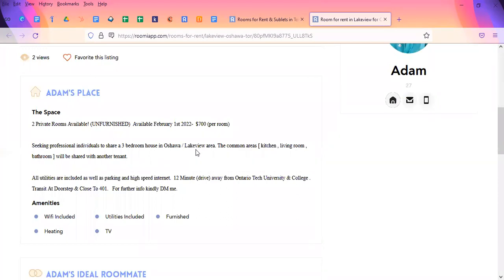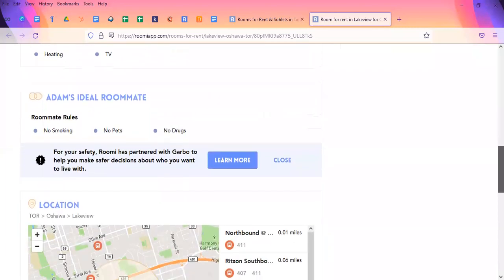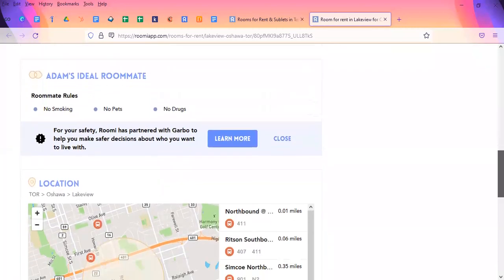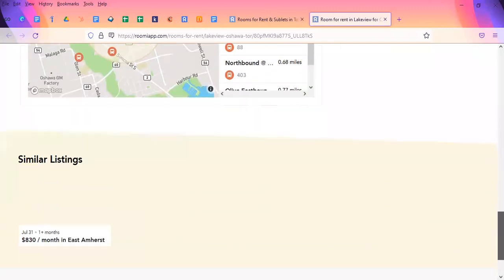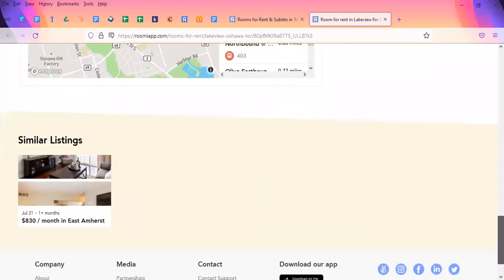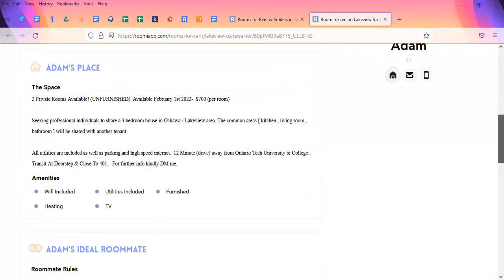It's a three-bedroom house in the Oshawa Lakeview area. It gives a description of common areas — there's Wi-Fi, utilities all included, some furnished heating and TV. He shows what an ideal roommate he'd be looking for: no pets, no drugs, no smoking. It also shows location and bus routes, which is important if you live in a city — public transit is very important. They'll also show similar listings at the bottom if that one isn't your cup of tea.